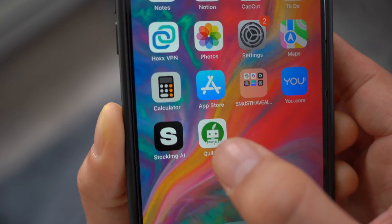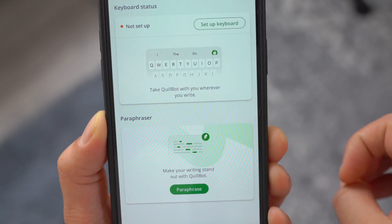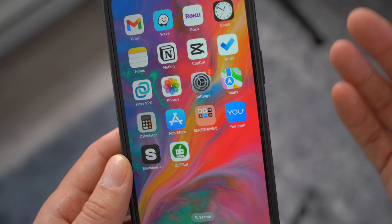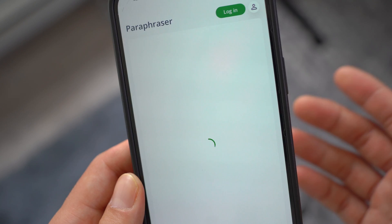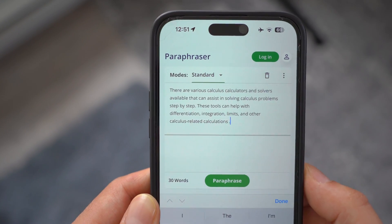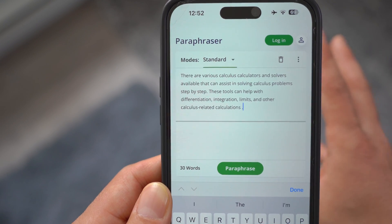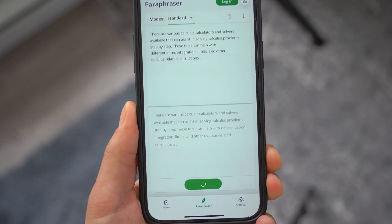The third must-have AI app is called Quillbot. Quillbot is essentially a paraphrasing tool — you can literally copy and paste anything and it's going to paraphrase it so that no one can recognize where the original text came from. It's also really useful if you're not sure how to word an email in a professional way — you can write it in a rough form and then paraphrase it into a more professional version. Click on paraphrase and give it a few seconds.